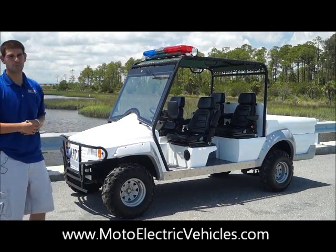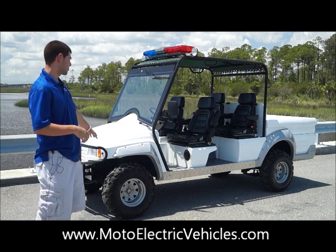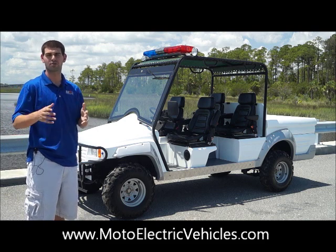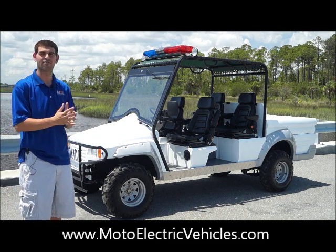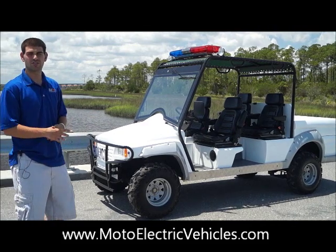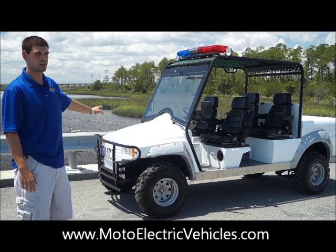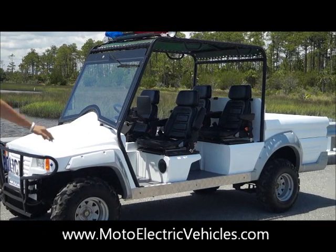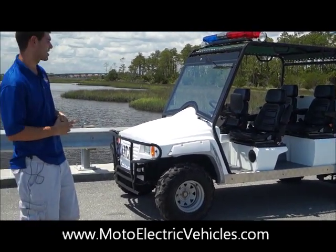The big tires on it obviously help with rugged conditions. You are going to get a little less mileage with them, but the big tires are a good need. One of our North Carolina customers, a police department, ordered one with big tires and they're going to get about 35 to 50 miles on a charge. It comes with a brush guard in the front — essential for emergency vehicles. If you want a back brush guard, we can do that too. Just let your sales representative know and we'll add it to the package.